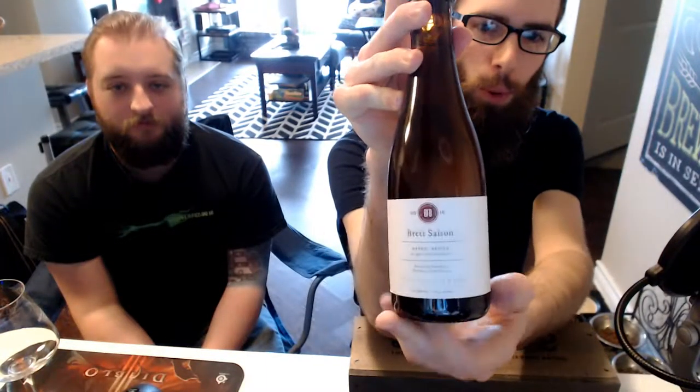Hey there guys, welcome back to Texas Beer Reviews. On this episode we will be looking at Blackberry Farm Brewery Brett Saison.